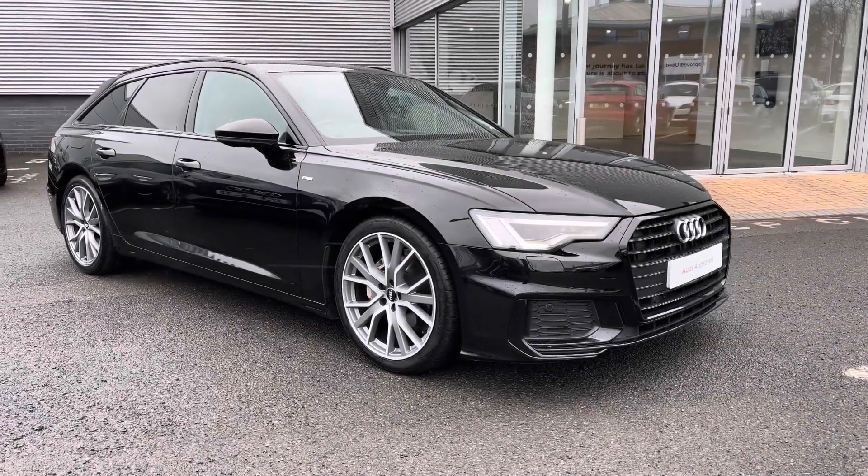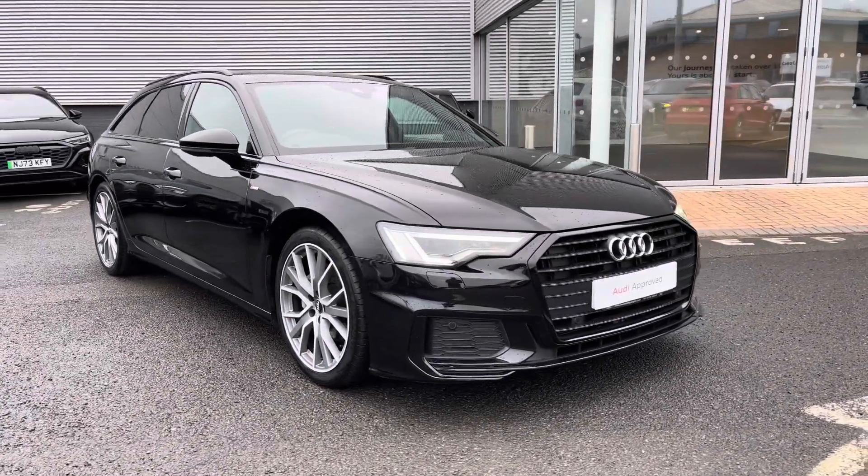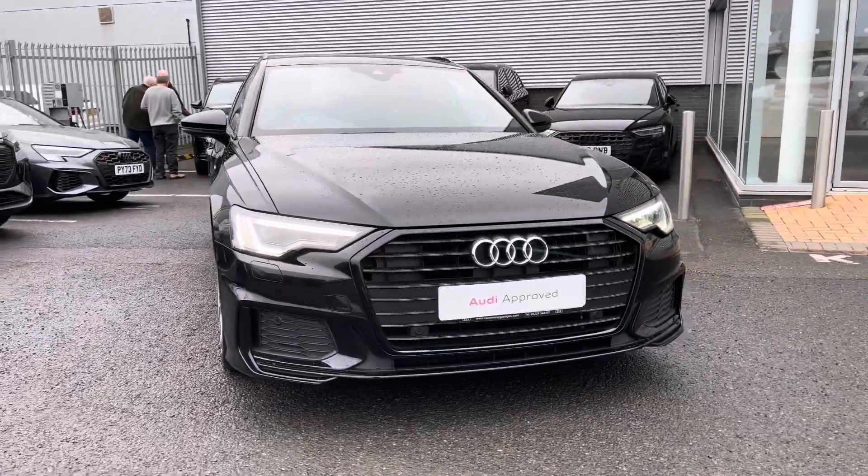Hi there, my name is Dan from Carlisle Audi, and today I'll be taking you around this pre-owned Audi. Here we have this beautiful example of an A6 Avant Black Edition 40 TDI, finished in the Mythos Black Metallic paintwork.